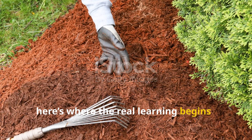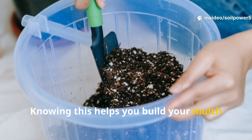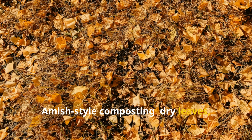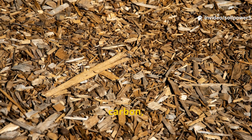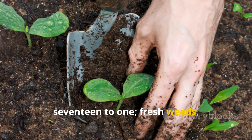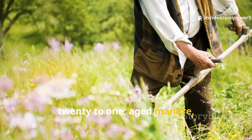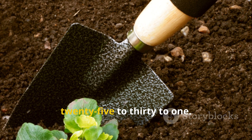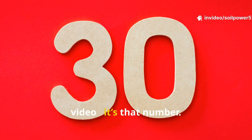Every organic material has a natural CN Ratio. Knowing this helps you build your mulch recipe accurately rather than guessing. Here's a quick reference from practical Amish-style composting: dry leaves (carbon) 60-to-1; straw (carbon) 80-to-1; sawdust or wood chips (carbon) 400-to-1; grass clippings (nitrogen) 17-to-1; fresh weeds (nitrogen) 20-to-1; kitchen scraps (nitrogen) 20-to-1; aged manure (nitrogen) 15-to-1. The magic is in combining these in proportions that average out to about 25-to-30-to-1. That's the number we're chasing. If you only remember one thing from this video, it's that number.